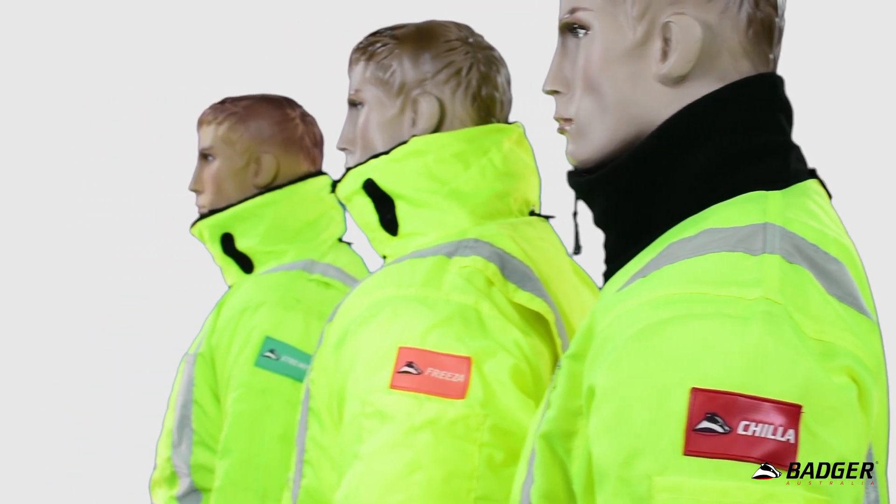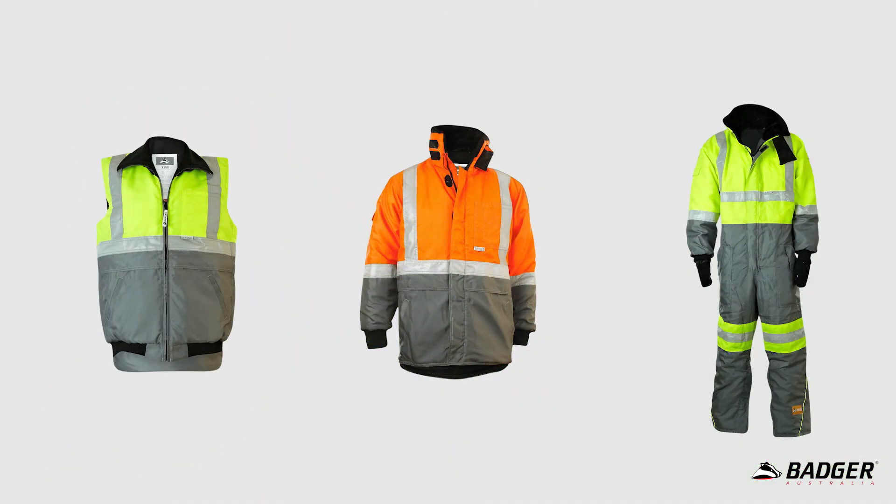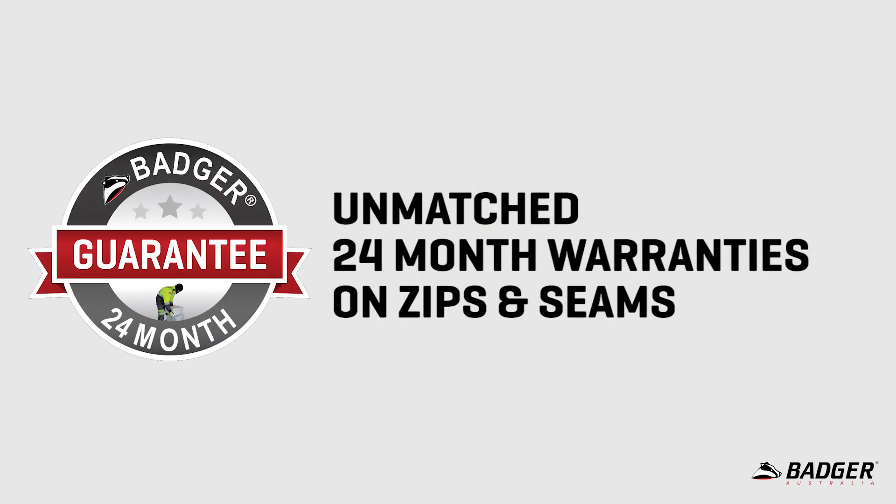Every Badger garment lasts more than 40% longer than most other freezer wear brands and has an industry-leading two year warranty, and here's how.